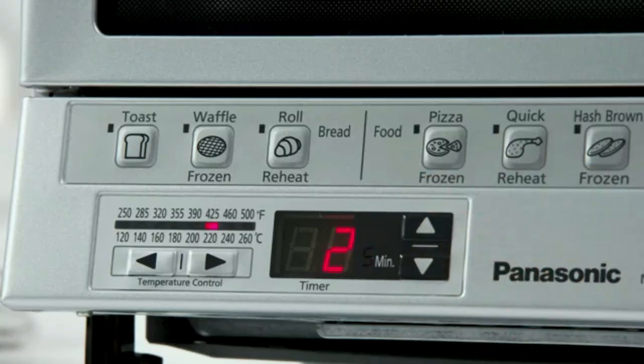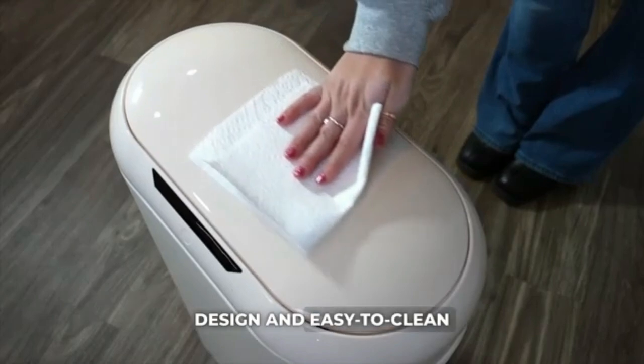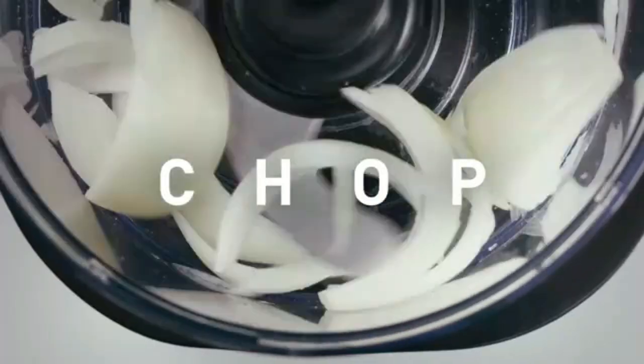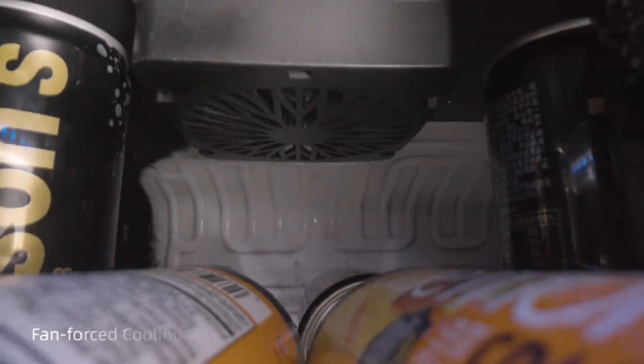Hello friends! Today, we're checking out Amazon kitchen gadgets that are actually worth every penny. From time-saving choppers to smart storage solutions, these gadgets will upgrade your kitchen game and make cooking more enjoyable.